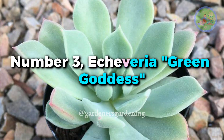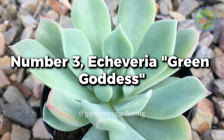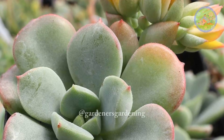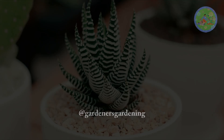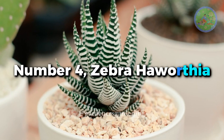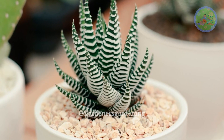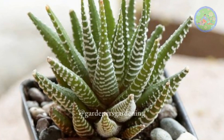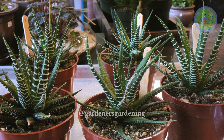Number 3. Echeveria Green Goddess — a stunning rosette-forming succulent with ruffled, pale green leaves that exude an air of elegance. Number 4. Zebra Haworthia — this striking succulent showcases dark green, triangular leaves adorned with distinctive white stripes, resembling zebra stripes.